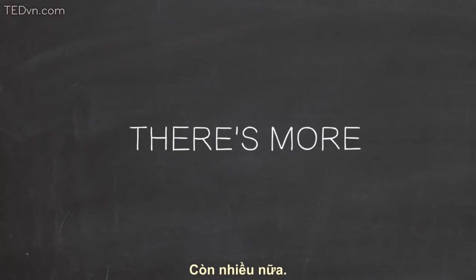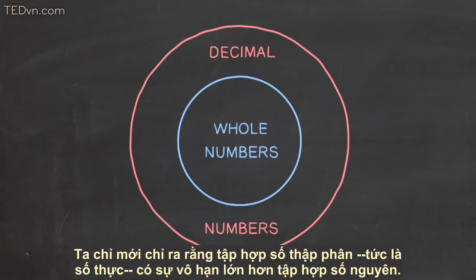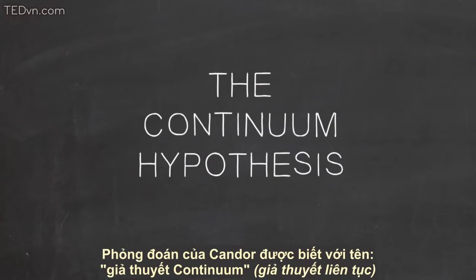There's more. We just pointed out that the set of decimal numbers — that is, the real numbers — is a bigger infinity than the set of whole numbers. Cantor wondered whether there are infinities of different sizes between these two infinities. He didn't believe there were, but couldn't prove it. Cantor's conjecture became known as the continuum hypothesis.